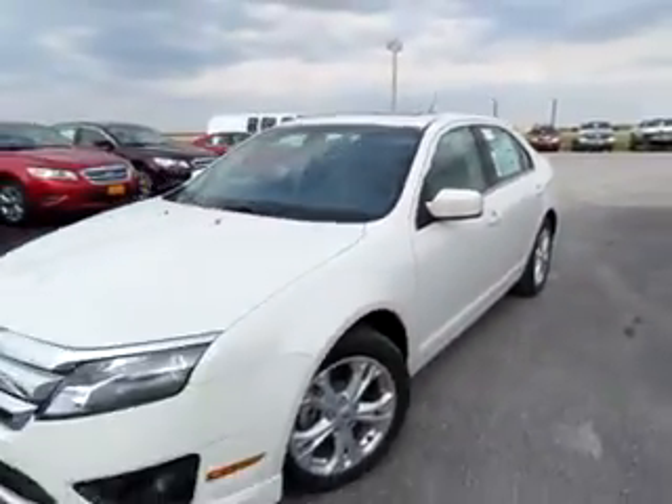And to top it all off, this Fusion features a sunroof. Go to IntegrityFord.net — that's our website, IntegrityFord.net.